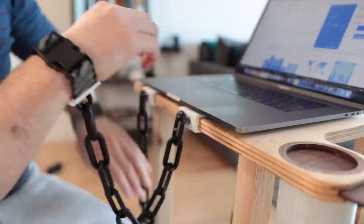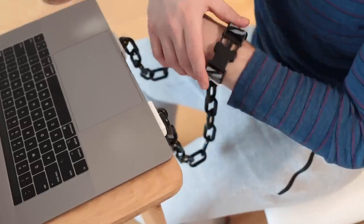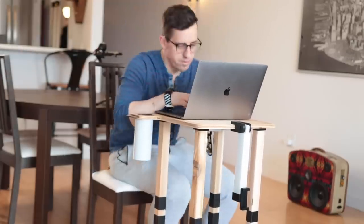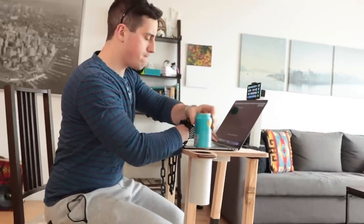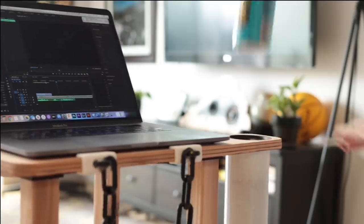Then, if you need to truly get an ounce of work done, strap your arms into the integrated chains to prevent yourself from simply wandering around your apartment. Those reports are definitely coming at some point. It's just perfection — the Hardly Working From Home Desk.